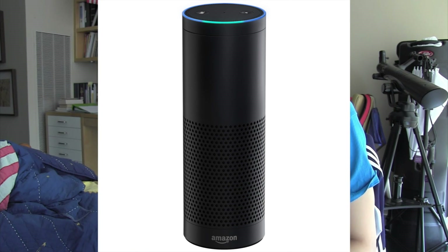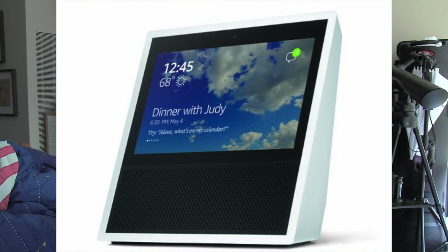Let me explain exactly how Amazon's Echo lineup looks. They offer three types of Echo: the Echo, the Echo Show, and the Echo Dot. The Echo is the original smart speaker that debuted back in 2014. The Echo Show is like the Echo but with a built-in screen, so you can video call your friends as well. The Echo Dot is like the Echo, but without a screen and in a smaller form factor.